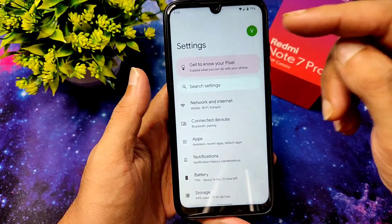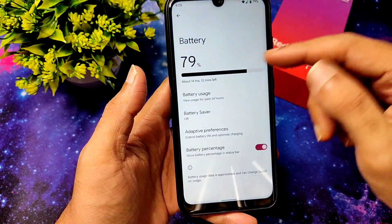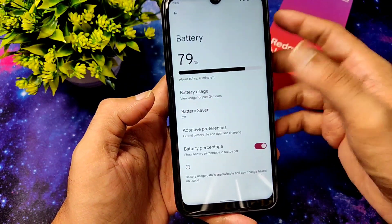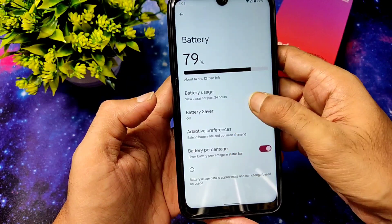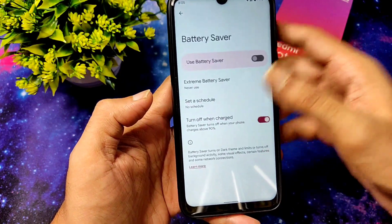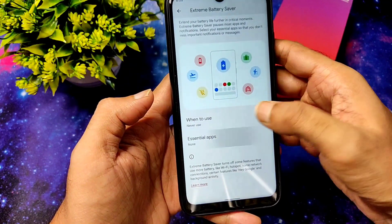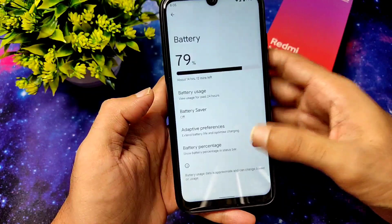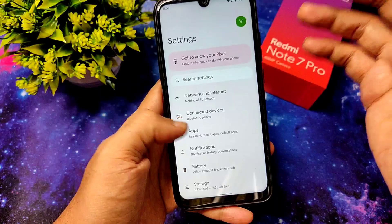Dark mode is also working fine — you'll get a pitch dark condition with Google. Battery settings show all the usage. Adaptive preferences are given, even the extreme battery saver with all Android features included. You can choose essential apps from here. The ROM is definitely something you can try as a daily driver.